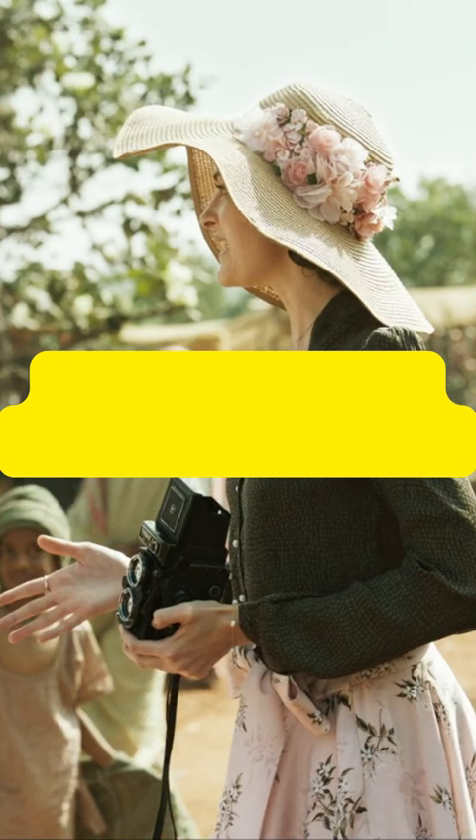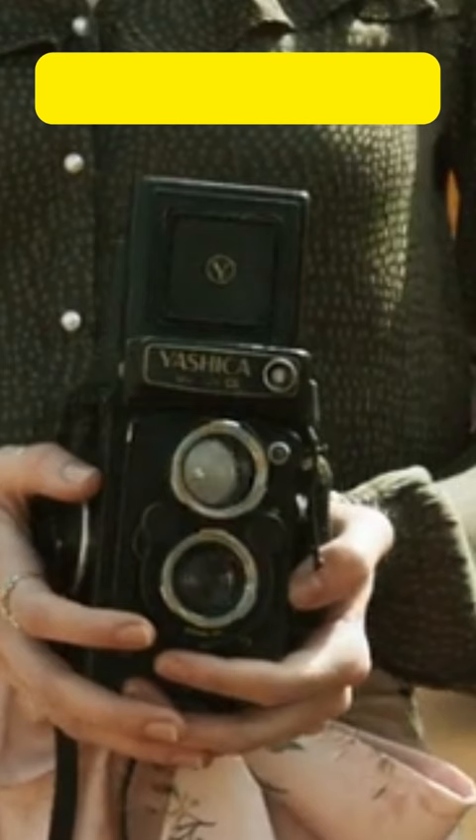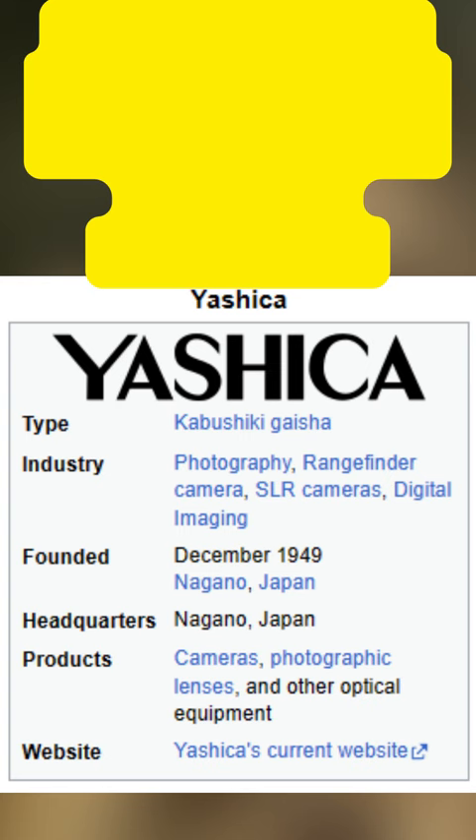However, this cannot have happened in reality. It is a Yashica camera, most likely the Yashica Mat-124G model. Yashica is a Japanese camera manufacturer founded in 1949, after India gained independence.